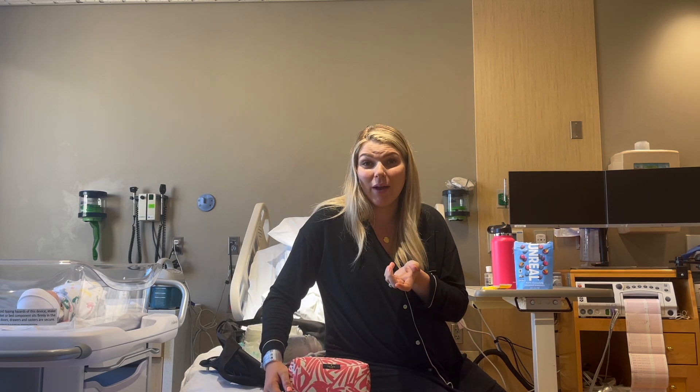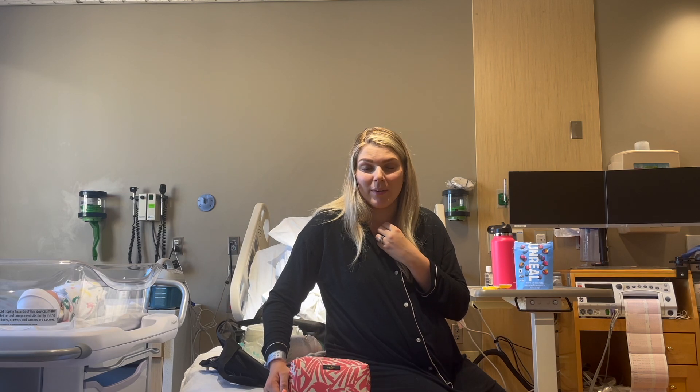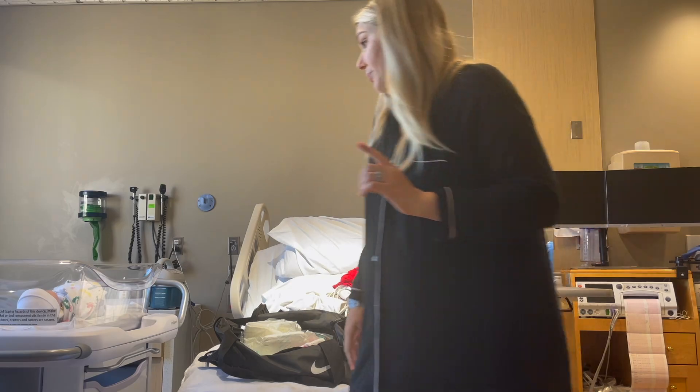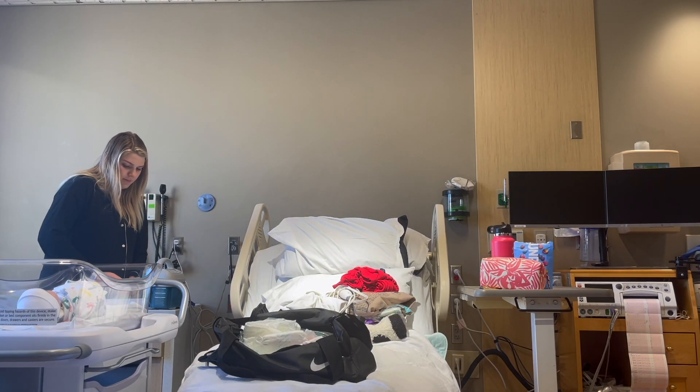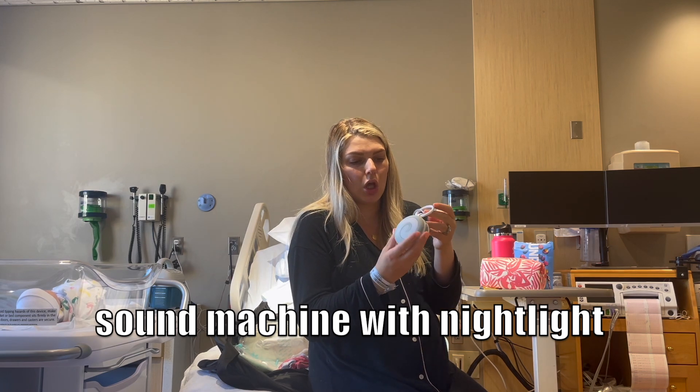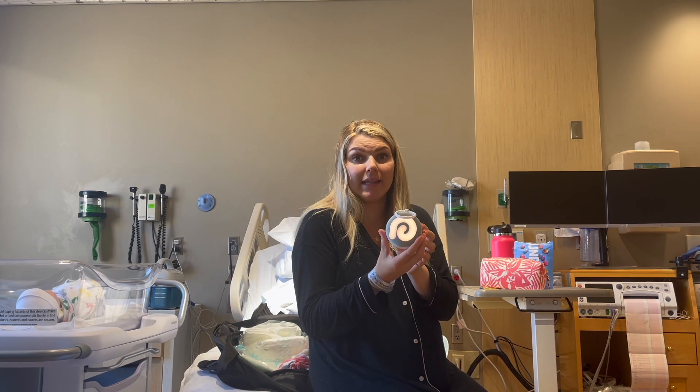That's all I have in my toiletry bag. I like to keep it simple because when you're done you have to unpack and clean everything, and I don't want a big to-do list when I get home after having a baby. The last totally essential thing I brought was this little travel sound machine — I'll have it linked below.